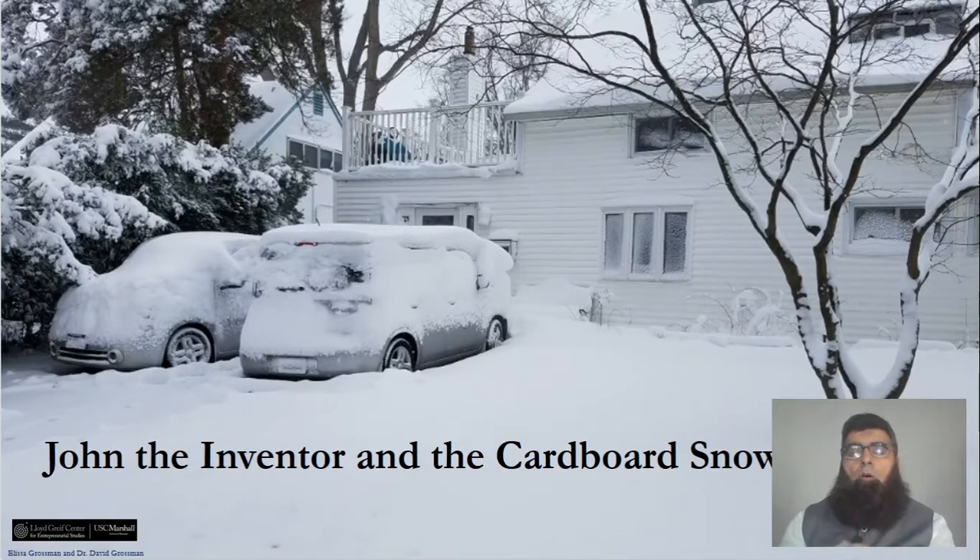Assalamu alaikum. Welcome to the online course on the Entrepreneurial Mindset. We'll be talking and studying a very interesting case: John, the Inventor, and the Cardboard Snowplow.